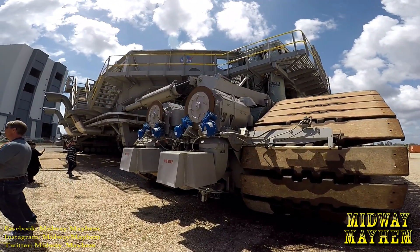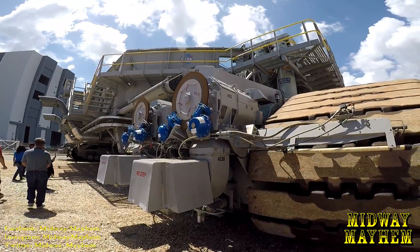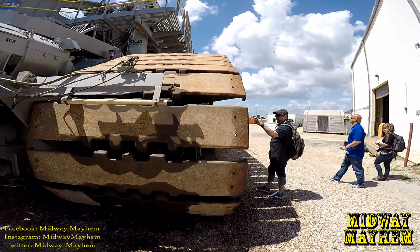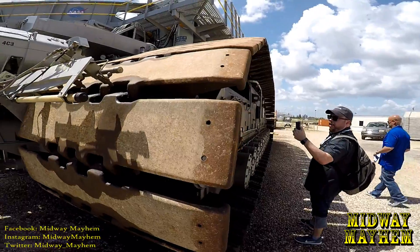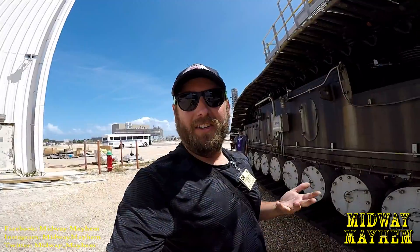This is one of the transport crawlers that takes the rockets out to the launch pad. When we have the new rocket system, it's going to be doing deep space and it's going to be riding on top of this thing right here.